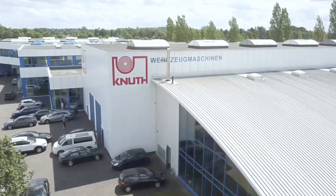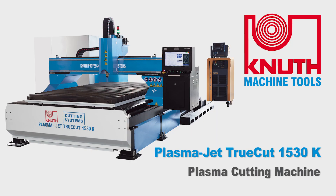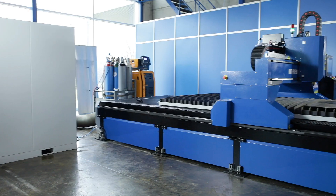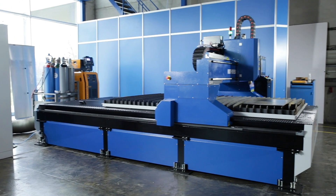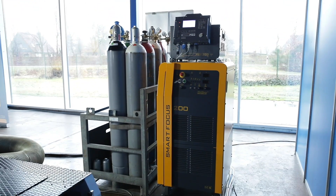Welcome to Knut Machine Tools, your one-stop shop for quality machine tools and services. Today we present the TruCut 1530K Plasma Cutting System, a top-rated plasma cutting system with the Kielberg Plasma Source Smart Focus 200.